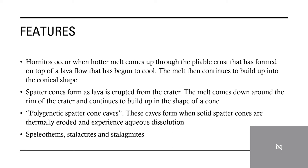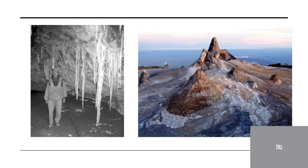Here is the inside of one of those spatter cone caves. You can see a person for scale, and you can see how long the stalactites are coming down from the ceiling — nearly reaching the floor in some cases, so they're rather large. Over on the right, we have a variety of hornitos that have occurred around the volcano. This picture is taken up on the northern rim, because the northern crater is where most of the activity is occurring today.